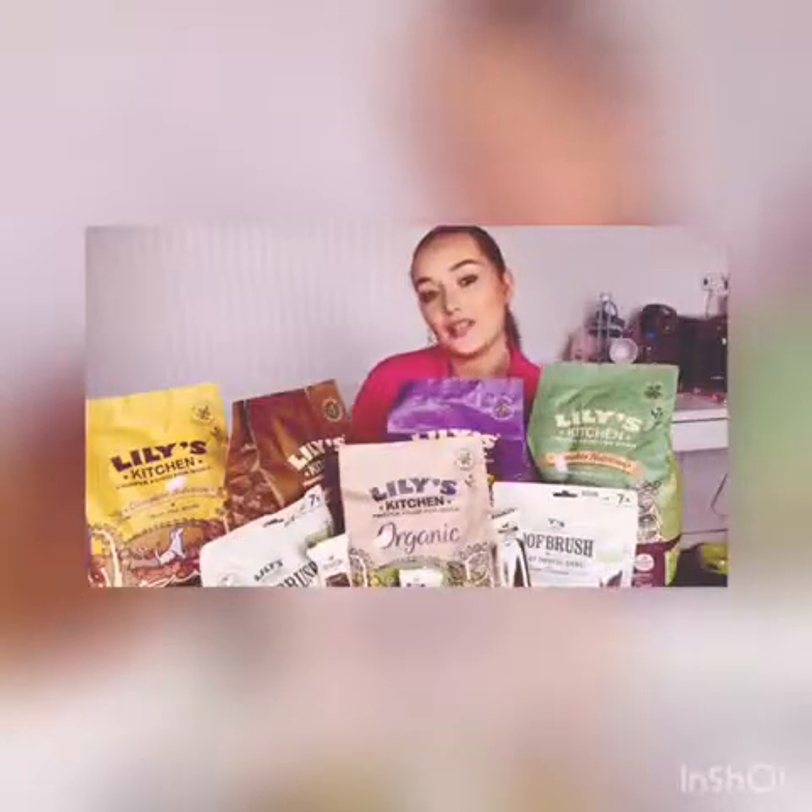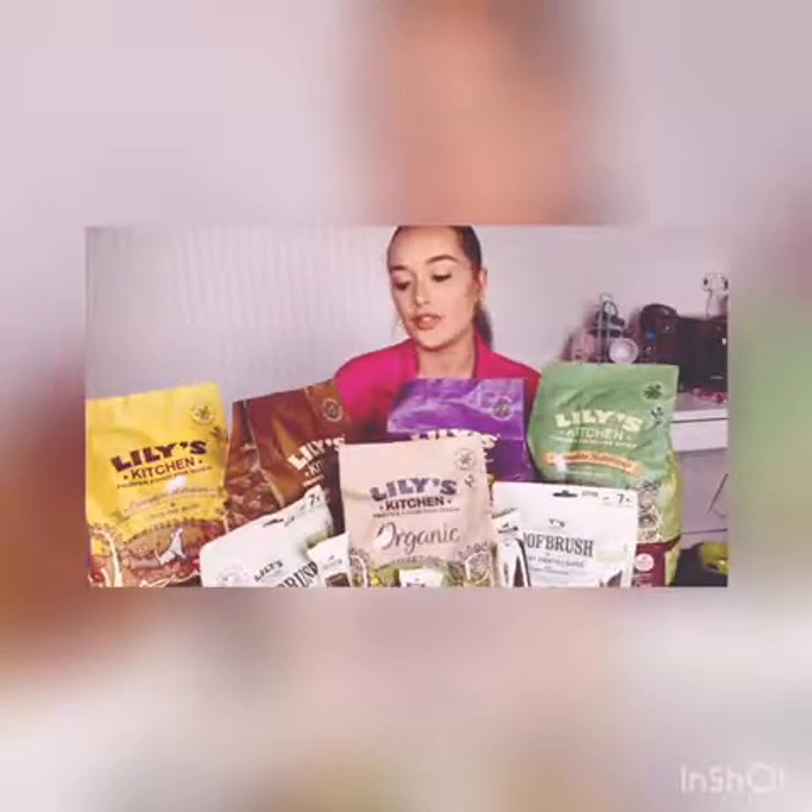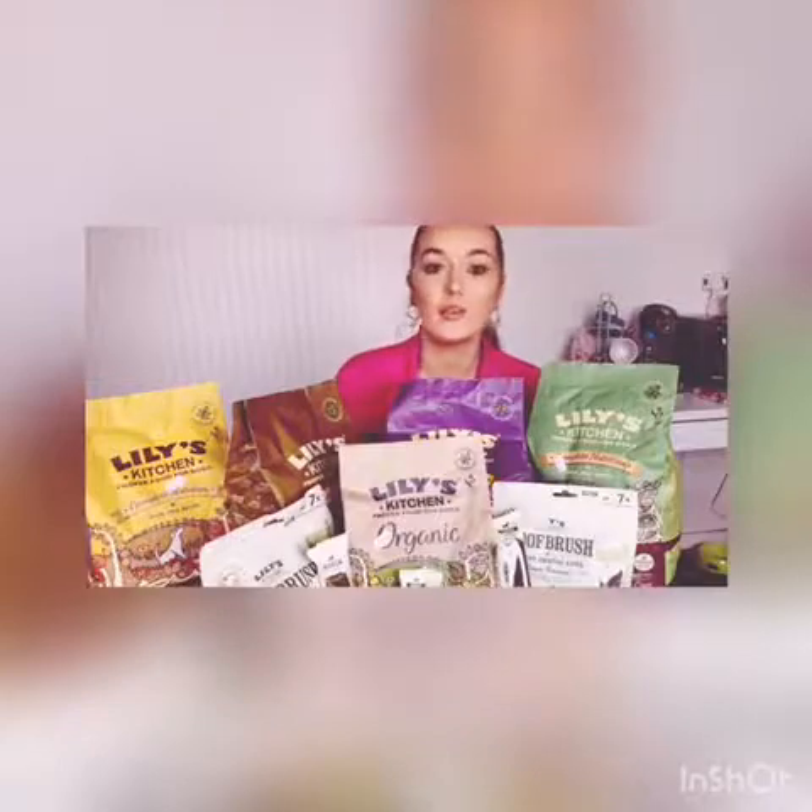Hi everyone, it's Alana here at Kimmy's Pet Emporium. Today I'm just going to show you a little bit about one of the brands that we sell here in store and online called Lily's Kitchen.